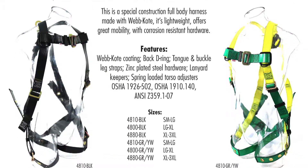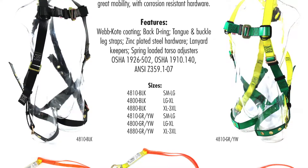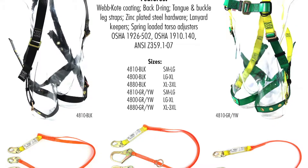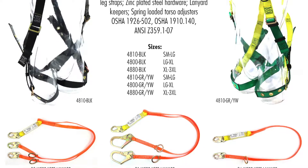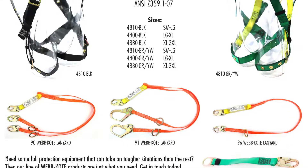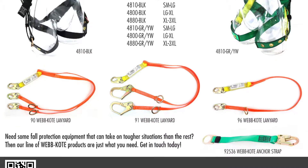ANSI F877A — this is a special construction full body harness made with WebCoat. It's lightweight, offers great mobility with corrosion resistant hardware. It features WebCoat coating, a back D-ring, tongue and buckle leg straps, zinc plated steel hardware, lanyard keepers, and spring-loaded torso adjusters. It complies with OSHA 1926-502, OSHA 1910.140, and ANSI Z359.1-07. They come in small through three extra large, and they come in black, green, and yellow.